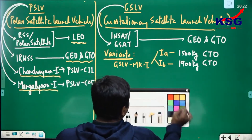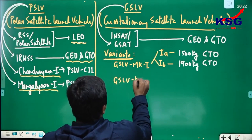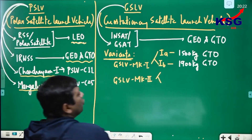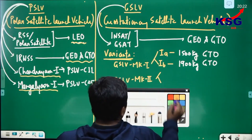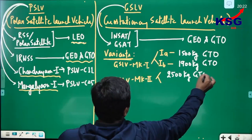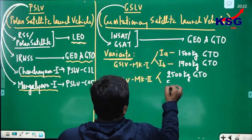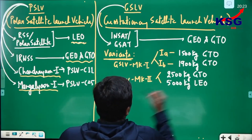After MK1, GSLV MK2 has two options. It can carry 2500 kg of satellites to the farther GTO orbit, and 5000 kg of satellites to nearby LEO.